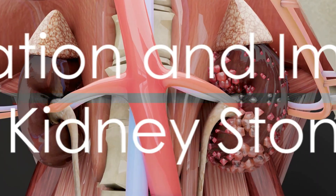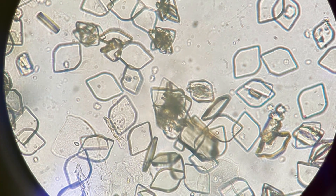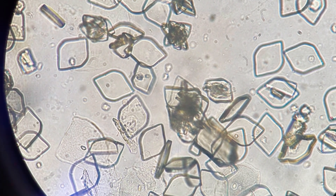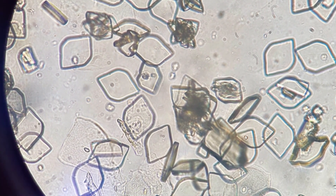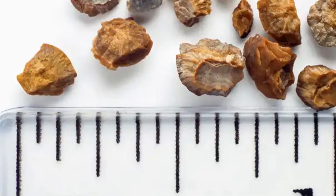But how do they form? Well, our kidneys function as a filtration system for our body, removing waste and fluid to form urine. However, when the waste materials in your urine are too concentrated, crystals begin to form. Over time, these crystals bind together into a kidney stone.